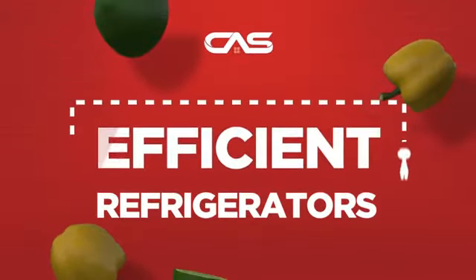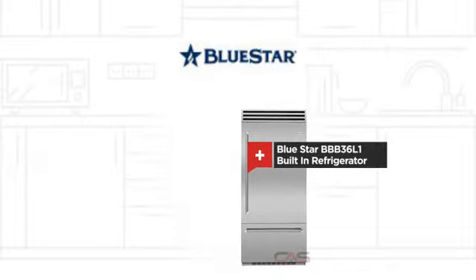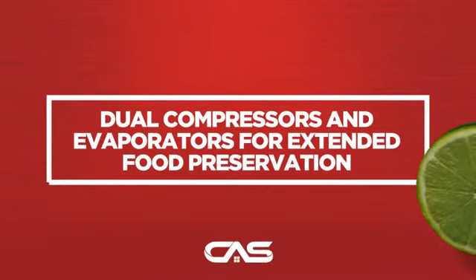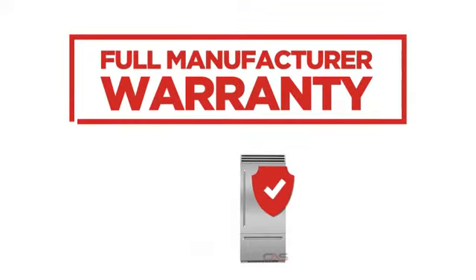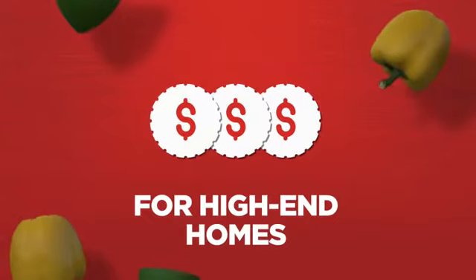Need an efficient refrigerator? Try this design from Bluestar. Backed with a full manufacturer warranty, it makes for a great refrigerator for high-end homes.